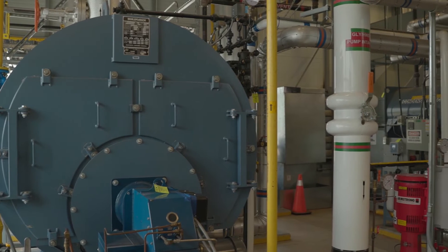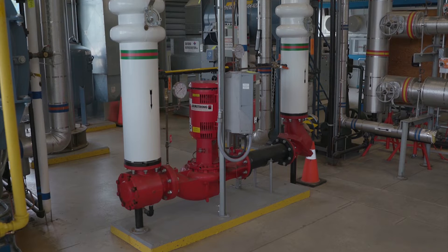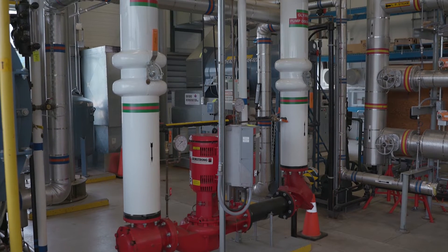I think virtual reality is another tool that we can use to train new power engineers, certainly on more scenarios that we can introduce to the students that we can't really do here in the powerhouse. So it's exciting to be a part of that.